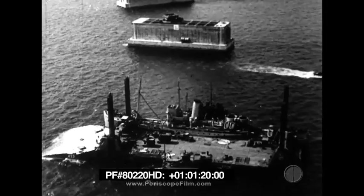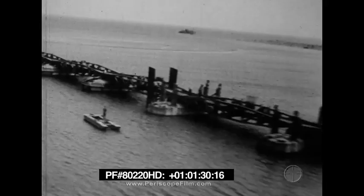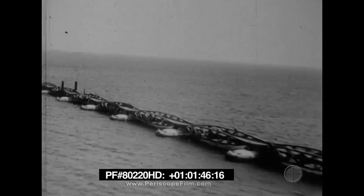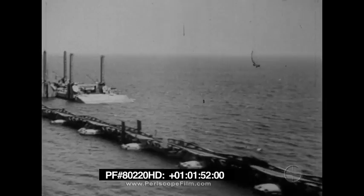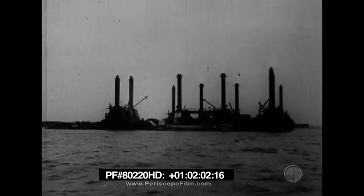This device is a Lobnitz pier head. These 80-foot bridge sections are called whales. When the whales are assembled, they form a continuous bridge like this practice assembly put together by the Seabees in the British Isles. The Lobnitz pier heads at the end of the floating bridge, anchored and guided by giant legs or spuds at their four corners, are lowered and raised to meet tidal changes. Each pier head has its own power plant and switchboard for spud operation.